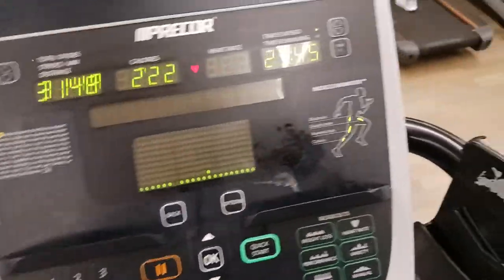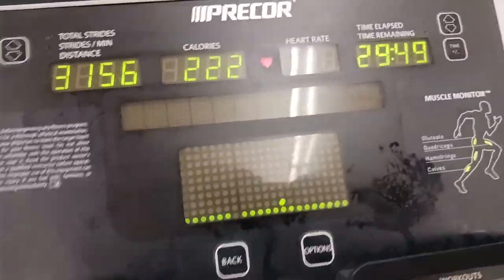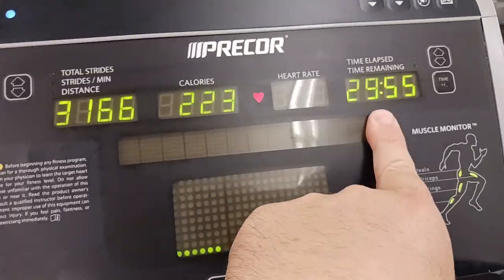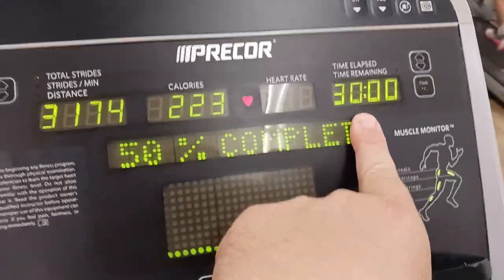I'm at the gym trying to optimize my fat burning process. I'm about to hit the peak zone — the peak area of where I'm going to burn the most body fat — and I'm going to do it right now.